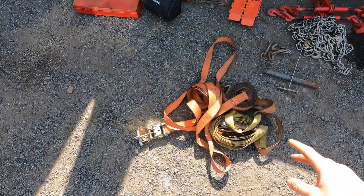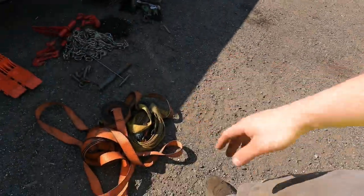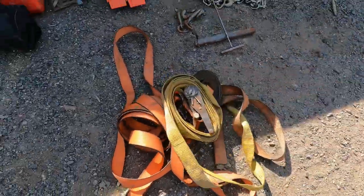Here are three 27-foot straps. Highly recommend longer straps — they just come in handy. You never know when you'll need them, and when you need them you will wish you had them. They don't take up a lot of space, so I just always got them on hand.